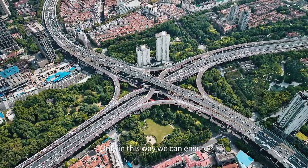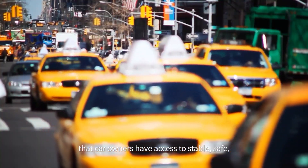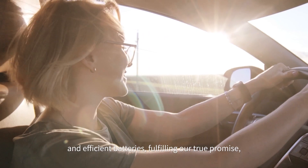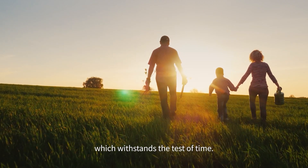Only in this way can we ensure that car owners have access to stable, safe, and efficient batteries, fulfilling our true promise, which withstands the test of time.